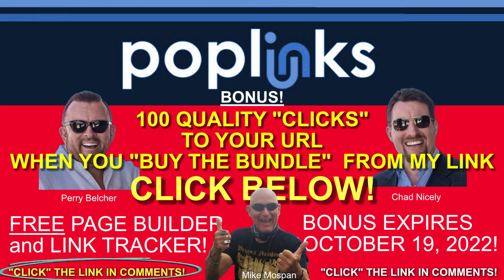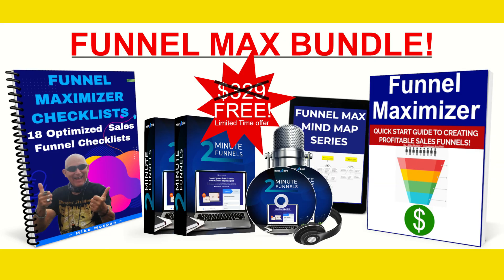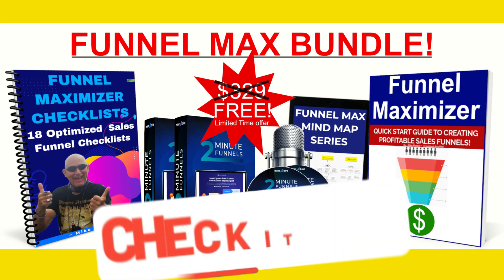That's why my bonus is the best and such a huge value. You'll get 100 quality clicks sent to your URL when you buy the Poplinks bundle from my link below. Plus, you'll also get my latest digital creation, the Funnel Max Bundle, where you'll learn the logic and theory behind building an amazing, high-converting funnel that will fill your account with piles of cash. It's worth $329, but you get it free when you buy from me.